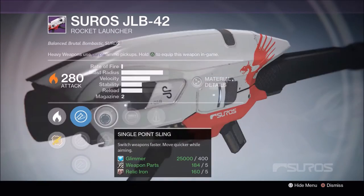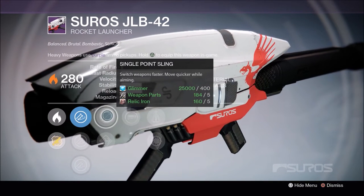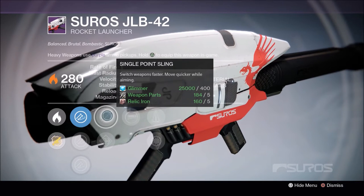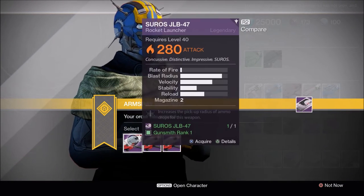Last one, let's see. Reactive Reload again with Perfect Balance, Snapshot, Flared Magwell, Single Point Sling. No Grenades and Horseshoes for the JLB-42 this week, that is unfortunate. I'm just going to hold on to the 42 for next week.